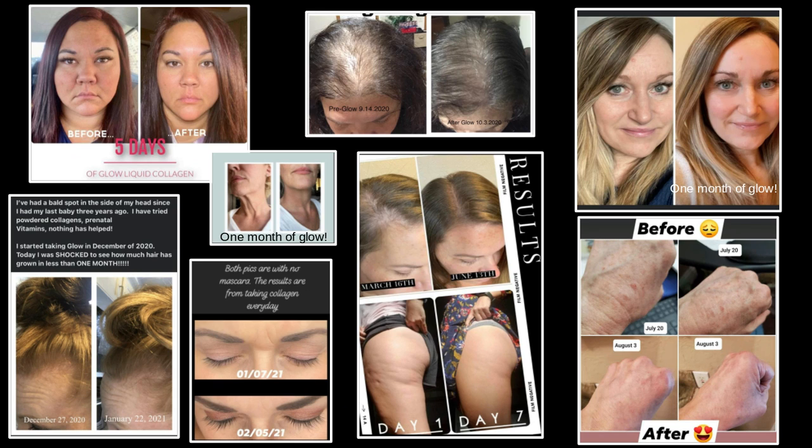It is a grass-fed bovine collagen, which is the best kind of collagen. There is no sugar, and it includes hyaluronic acid as well. So literally, when you start taking this, you start to see that glow, and fine lines start to diminish because that hyaluronic acid is being so heavily multiplied.